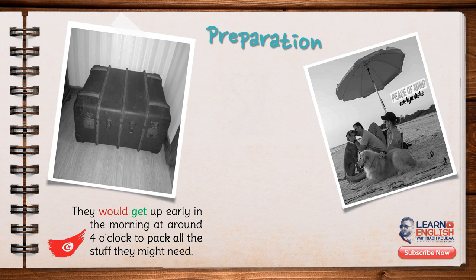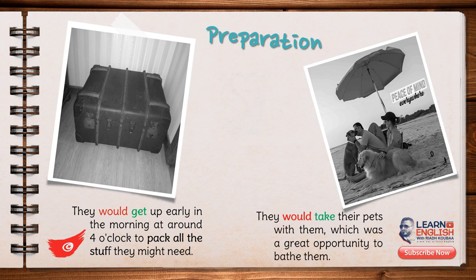To go to the seaside, they would have to get up early in the morning at about 4 o'clock to pack all the stuff they might need, such as kitchen utensils, food, swimming costumes, and some other clothes. They would also take their pets with them, which was a great opportunity to bathe them.